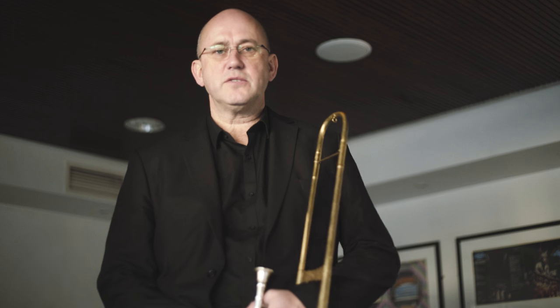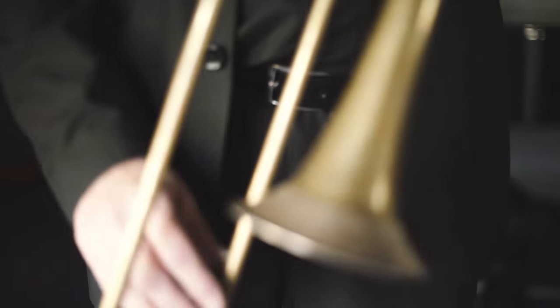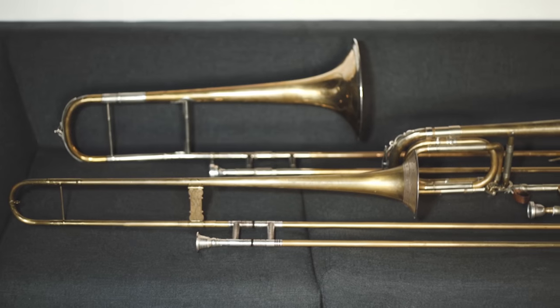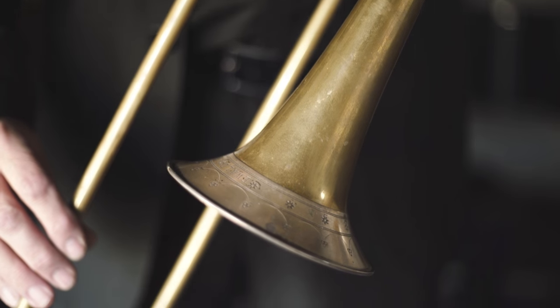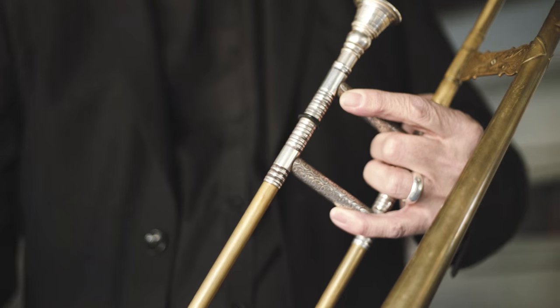I'm here to talk about the trombone that we're going to be using for the Bruckner. I want to give a brief account of the instruments that were used running up to Bruckner. With me now I have brought my very own classical trombone, which you can see uses a very small bell with a garland, and it's absolutely perfect for Beethoven.